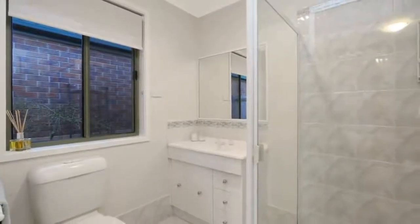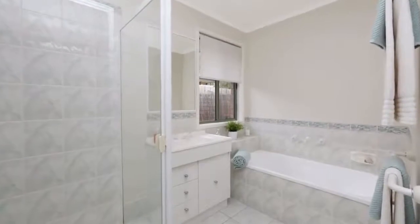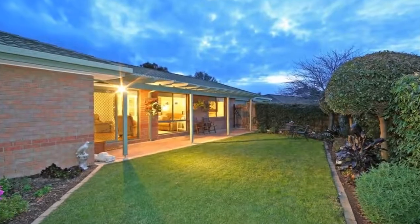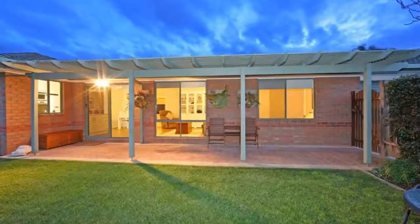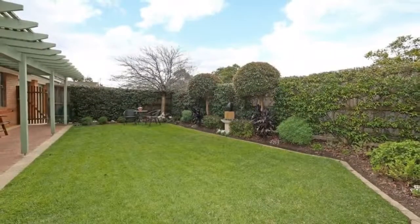Located within a very short trip to Karu Primary School, this property will suit first home buyers, investors, downsizers, and families alike. With ducted heating, evaporative cooling, a water tank, an area to store a small trailer, and internal access to the home, this residence is very comfortable. Don't miss this one.